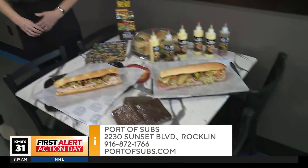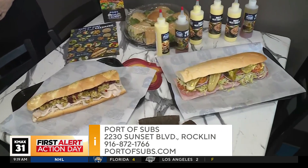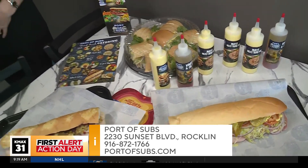The lettuce wraps and the salads are gluten-free, so people that have a gluten allergy can eat here too. Michelle, this is the only full restaurant in this area, but you are looking to grow, right? We're looking to expand into 30 more Port of Subs in the Sacramento Valley. And anybody that wants to franchise out a Port of Sub, give us a call — yes, absolutely.